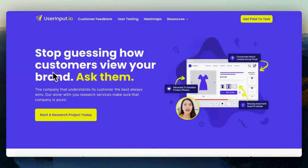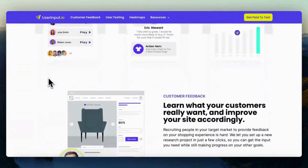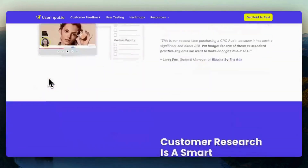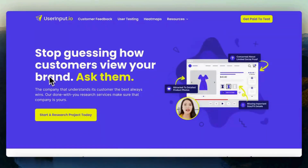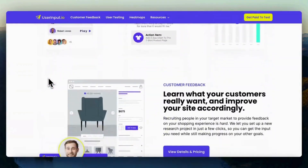Sign up and create an account on the UserInput.io website. Set up your profile and complete it with relevant information, including details about your background, experience, and demographics.